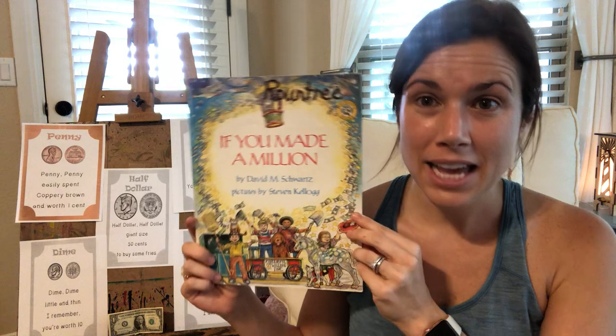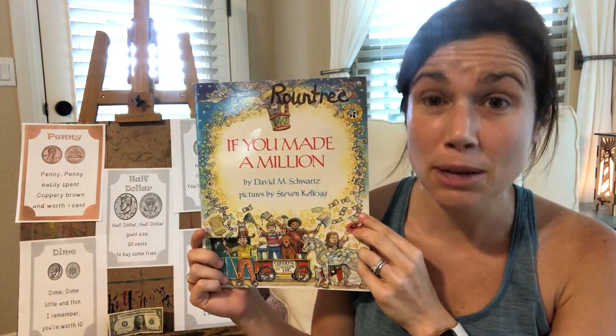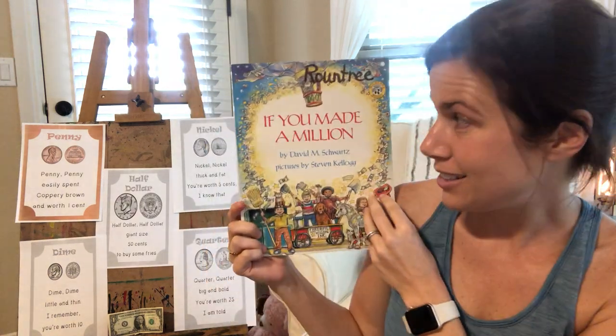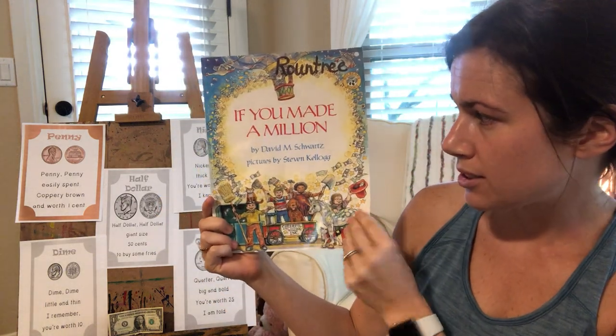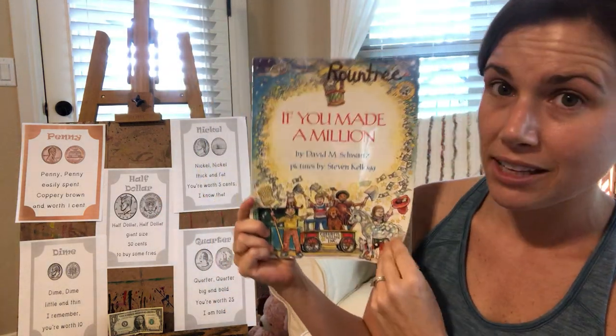Hey, so now that we've talked about what it's going to cost to build our invention and then what we're going to charge for it when we sell it, let's talk about what it would take if you made a million. This is called 'If You Made a Million,' and it's by David M. Schwartz, and it was illustrated by Stephen Kellogg.